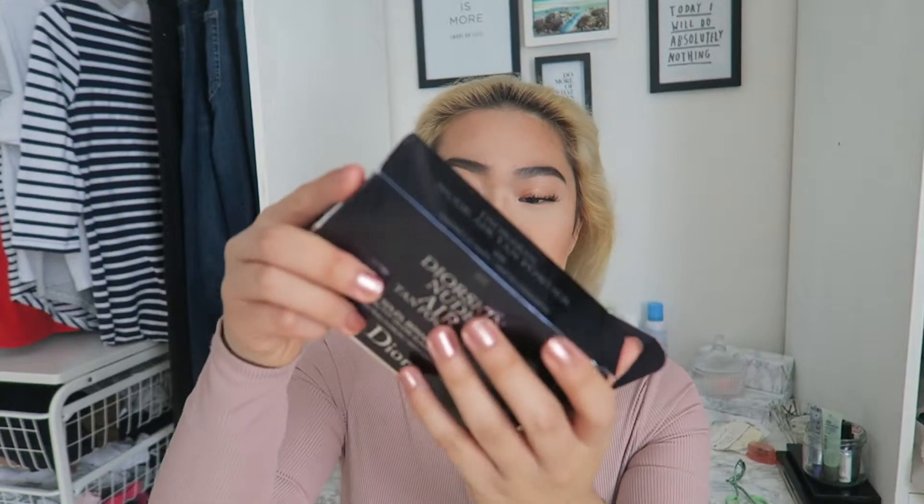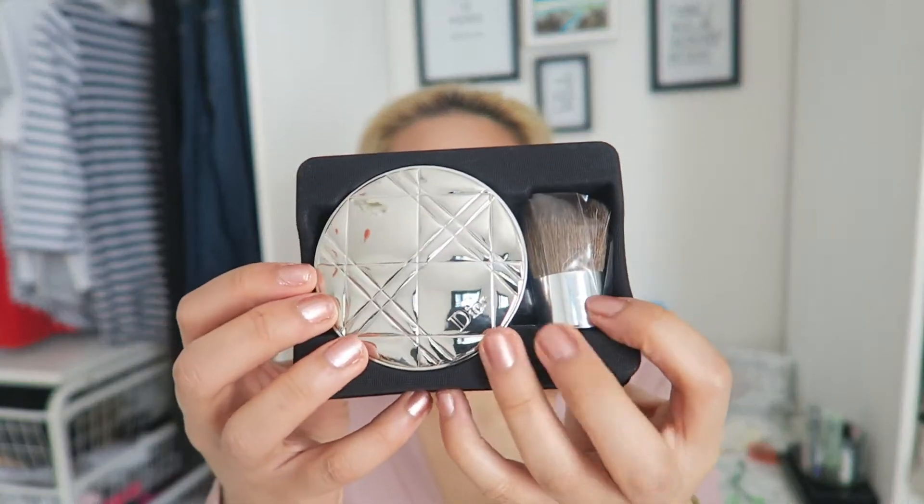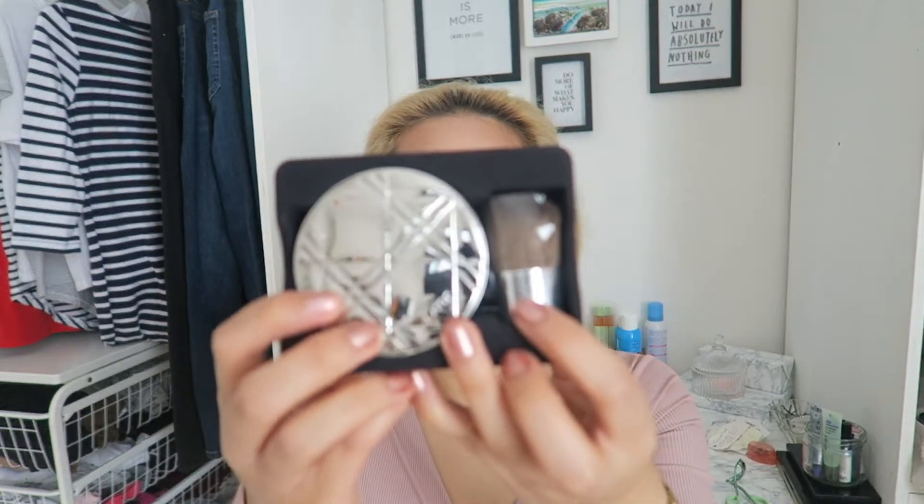Last thing from Dior is the Dior Skin Nude Air Tan Powder. I love bronzer — bronzer over blusher every single day. It just makes your skin look so healthy and glowy. I've applied a bit too much today but who cares, it's nearly summer. The packaging is absolutely gorgeous and it comes with a kabuki brush.